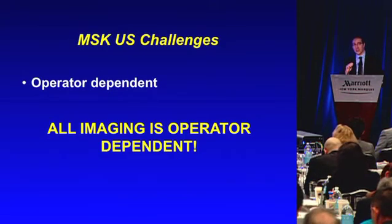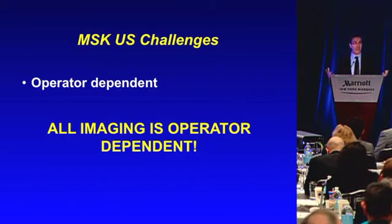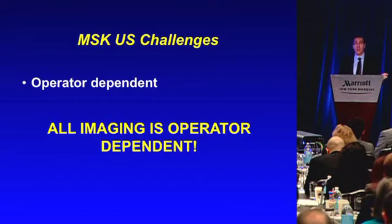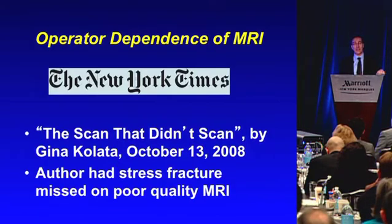What are the challenges? Ultrasound of the rotator cuff has been an emerging modality for almost 30 years — the first paper was in the early to mid-80s. It is operator-dependent, and we all know that. Of course, all imaging is operator-dependent. The operator-dependence of MRI, I think, is understated. At a referral center, we commonly see MRIs that are misread or just poor quality.